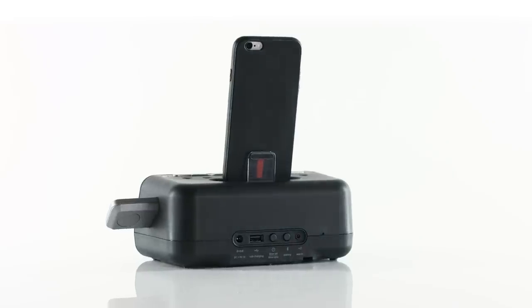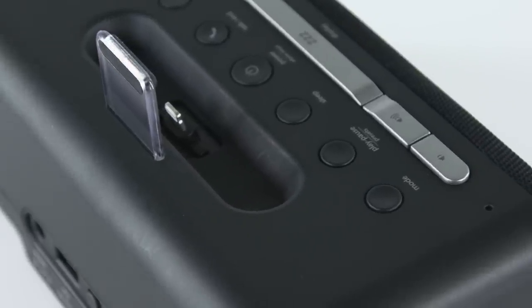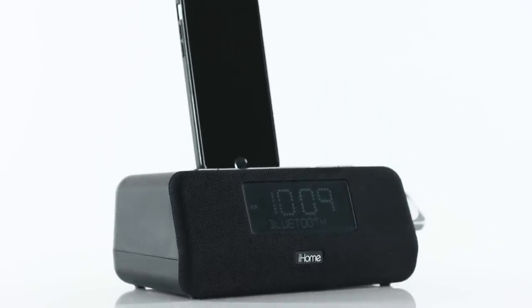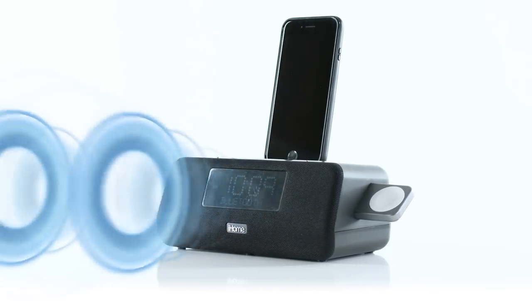And it doesn't stop there either. It also comes with a built-in microphone and digital voice echo cancellation technology. And with its Resonate speaker chamber, get ready to shake it up in the bedroom with a clear, crisp audio performance.